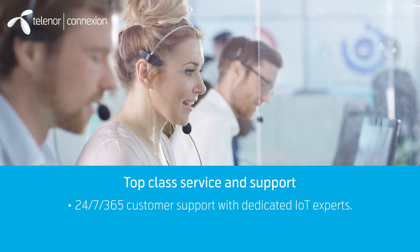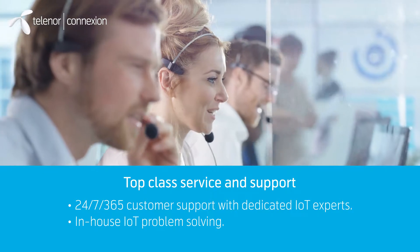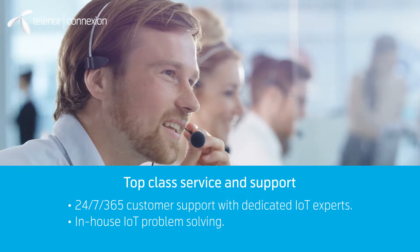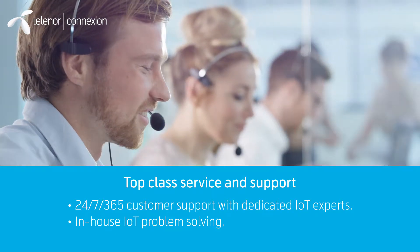Personal and proactive support is a key area for us. Our dedicated team of IoT specialists offer world-class 24/7 monitoring and support 365 days a year. The team stands out with their extraordinary troubleshooting skills and can solve customer issues in-house.